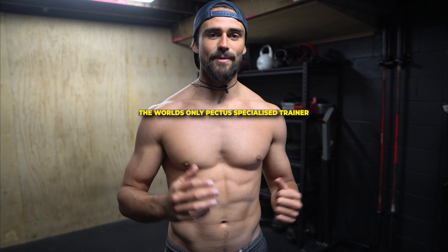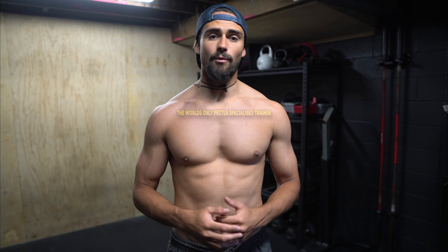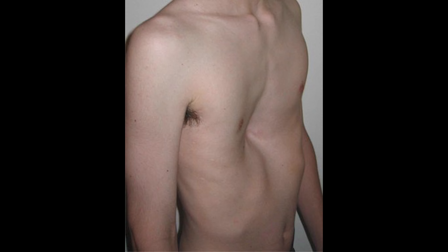Hey pectus warriors, it's Riley Bowen from FixPectus.com. In today's video I want to talk about the symptoms of pectus excavatum.